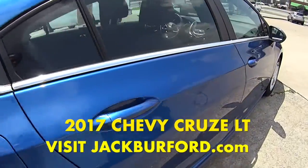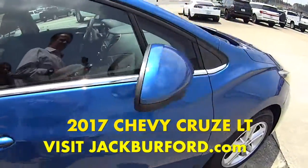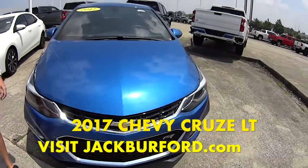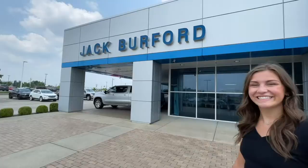This has awesome miles on it, so make sure you come check it out because this car will be gone fast. Check us out at jackbreford.com or come in and see us today. Thanks for watching this sneak preview — for more information check us out online at jackbreford.com.